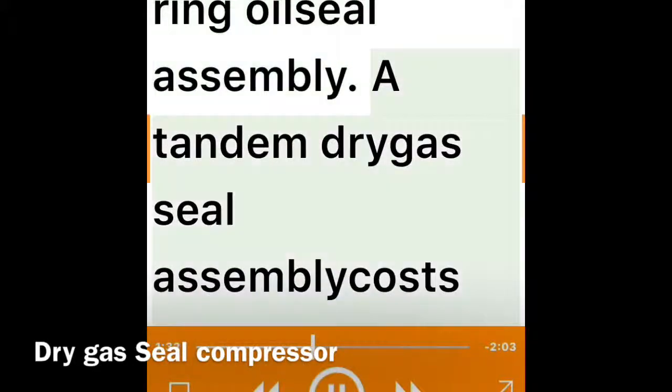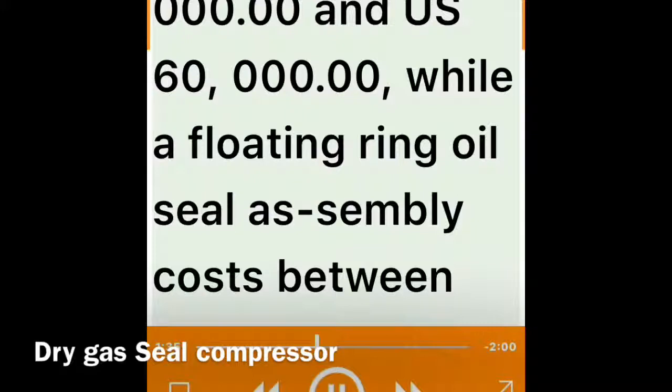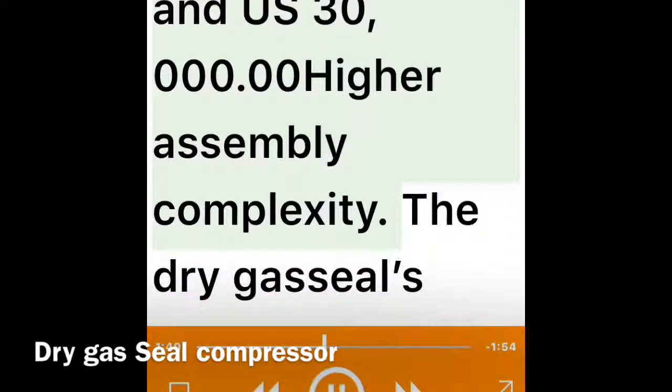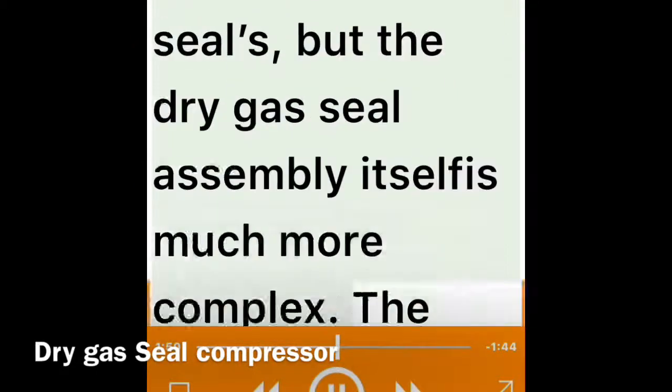Higher prices: a dry gas seal cartridge is much more expensive than a floating ring oil seal assembly. A tandem dry gas seal assembly costs between US $50,000 and US $60,000, while a floating ring oil seal assembly costs between US $20,000 and US $30,000.